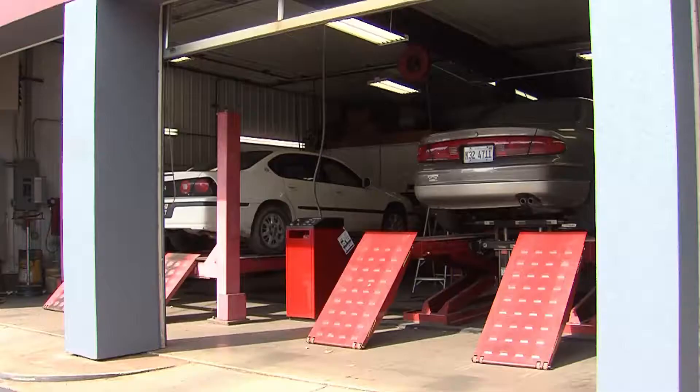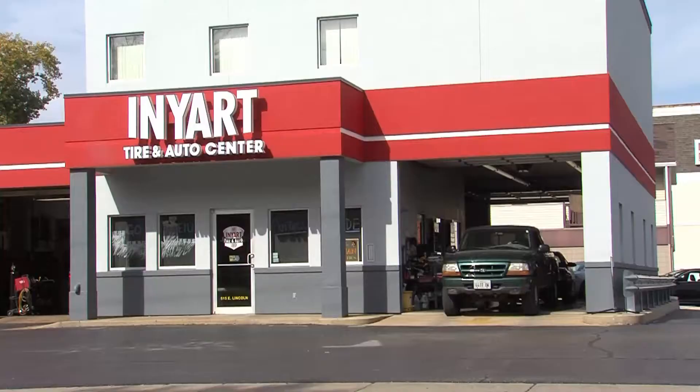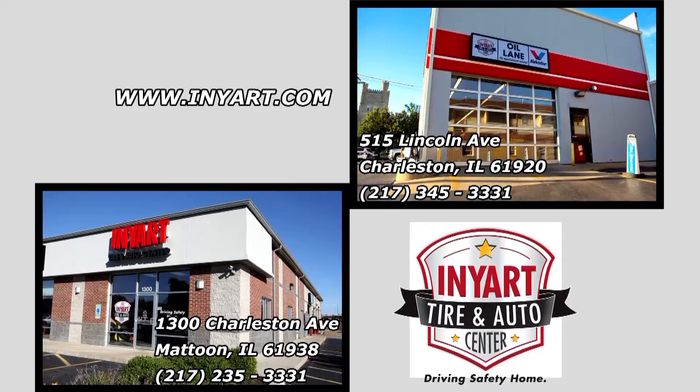Production for the Paw Report is made possible by Inyart Tire and Auto Center in Charleston and Mattoon. Inyart offers complete auto repair. Inyart Tire and Auto Center cares about our community and thanks you for being a responsible pet owner. More information at Inyart.com.